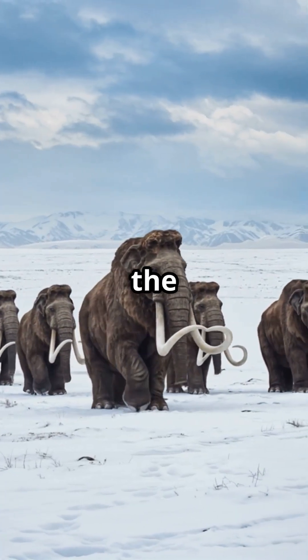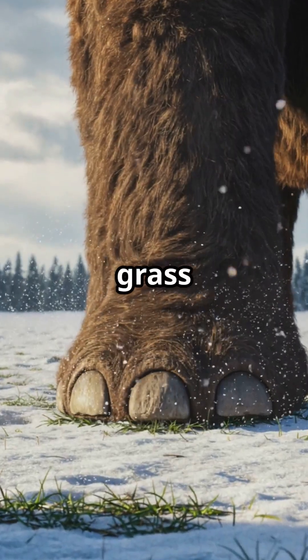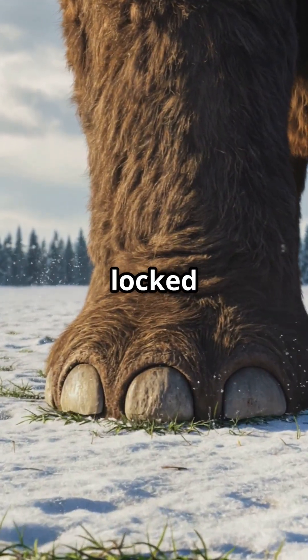Woolly mammoths once roamed the Arctic, maintaining the ecosystem by trampling snow and promoting grass growth, which kept carbon locked in the ground.